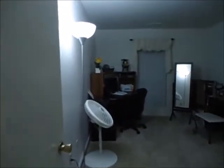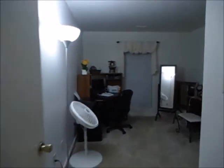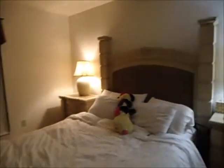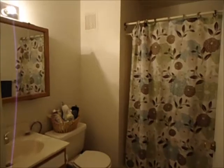Here is bedroom number two and your master bedroom. This also has a patio and a storage closet outside. Master bath and your walk-in closet right there.